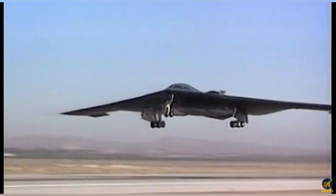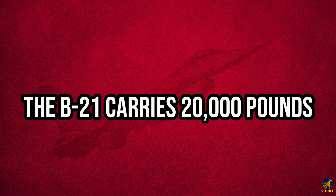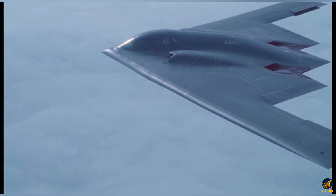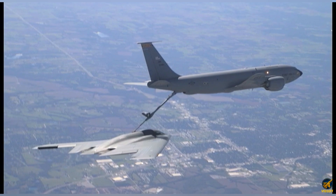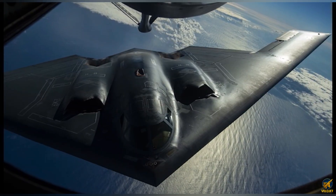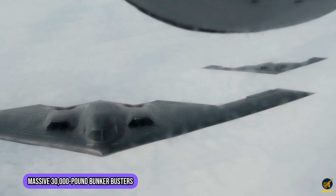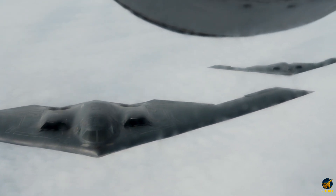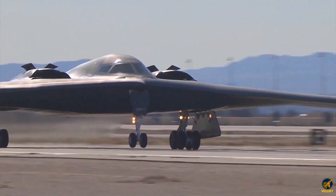While the B-2 carried 40,000 pounds of weapons, the B-21 carries 20,000 pounds. But precision modern weapons make this more than enough. It can deploy precision-guided bombs, long-range cruise missiles, massive 30,000-pound bunker busters, and advanced nuclear weapons. Its open architecture ensures seamless upgrades in the future.